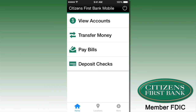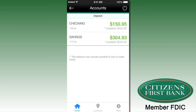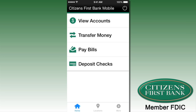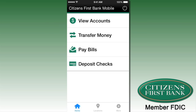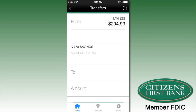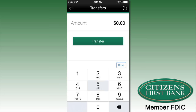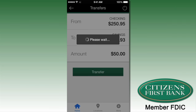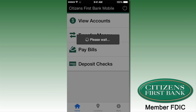With the Citizens First mobile banking app, you can check your balance instantly and monitor your account activity. You can pay bills for established billers, transfer money when you're out and about, and you can even deposit checks from wherever you are.